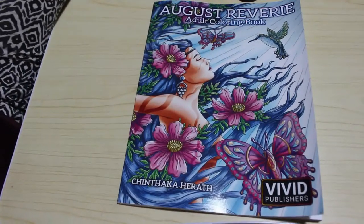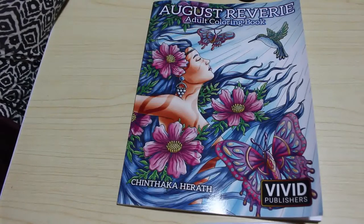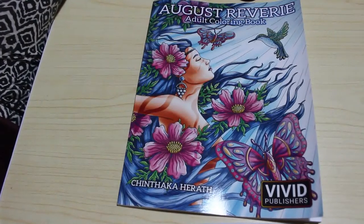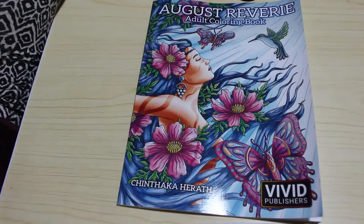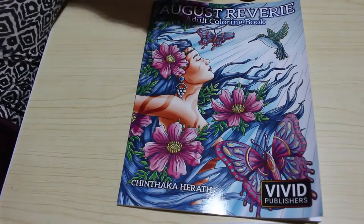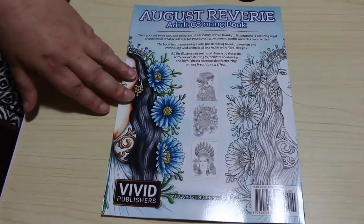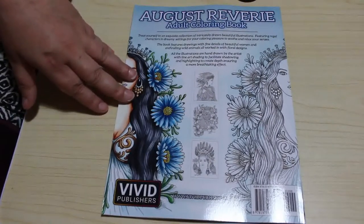Hi everyone, it's Andrea. Welcome back to Andrea's Attic. Today I am going to do a flip-through of August Rivere — I can't pronounce that, and I certainly can't pronounce the name of the artist, Chinthaka Harath. Been meaning to pick these up for a while, saw them on Amazon, thought go for it. An exquisite collection of intricately drawn beautiful illustrations featuring regal characters in dreamy settings.